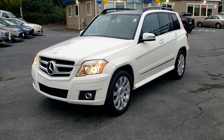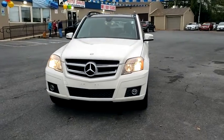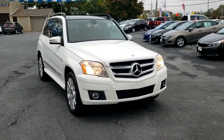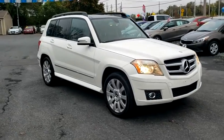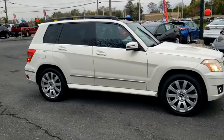Come test drive the 2010 Mercedes GLK class. Based on the C-Class, the GLK joins the small upscale SUV class. Its smooth 268 horsepower, 3.5 liter V6 delivers quick acceleration.